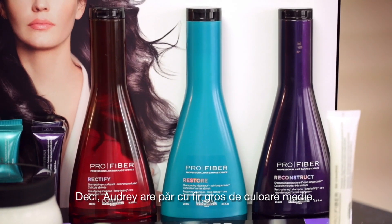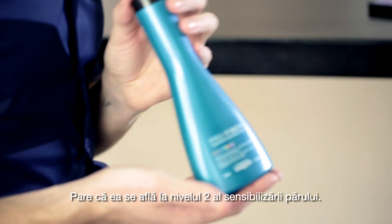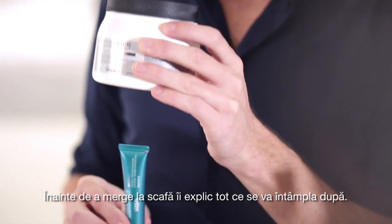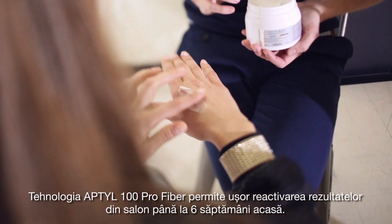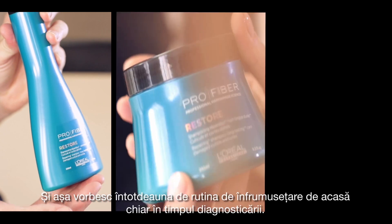So Audrey's got colored medium-thick hair. It looks like she's in level 2 of hair sensitization. So for her, it's going to be the restore solution. Before going to the backwash, I explain everything that will happen afterward. The pro-fiber Aptil 100 technology allows to easily reactivate the salon result for up to 6 weeks at home. And so I always talk about the home beauty routine during the diagnosis.